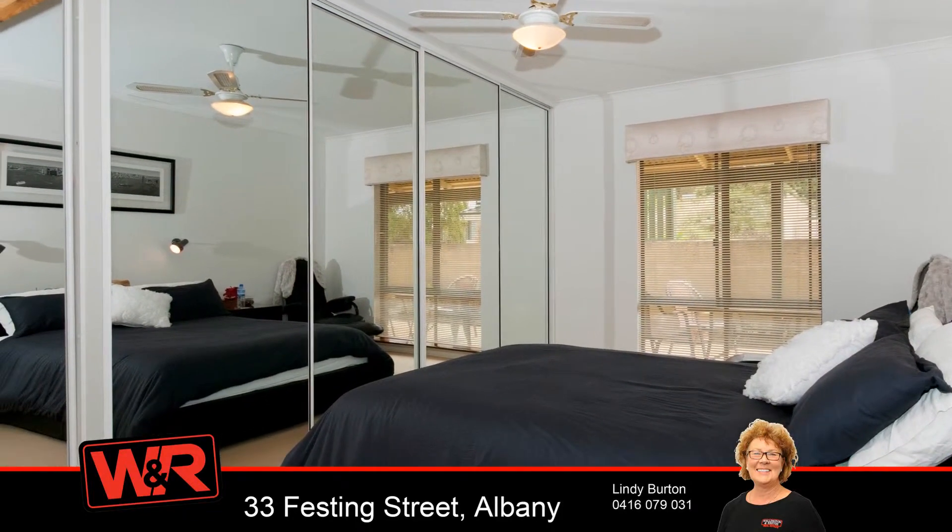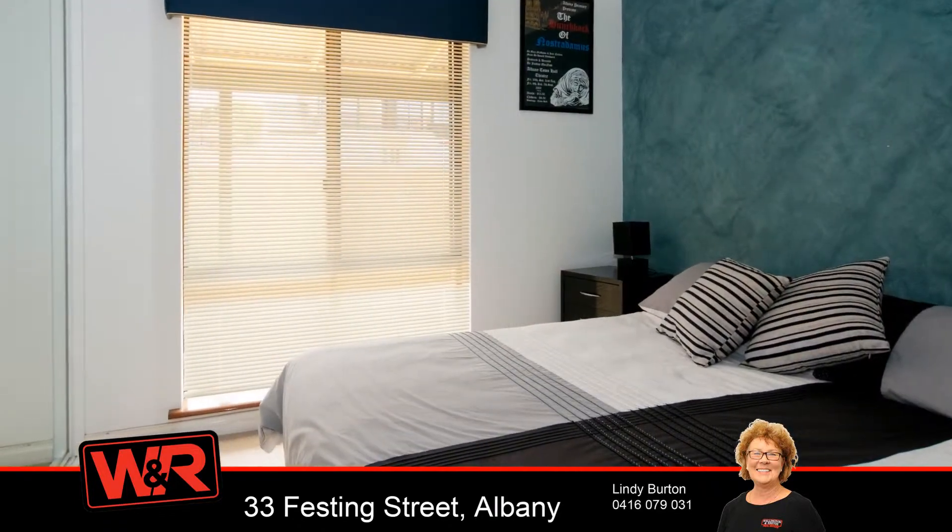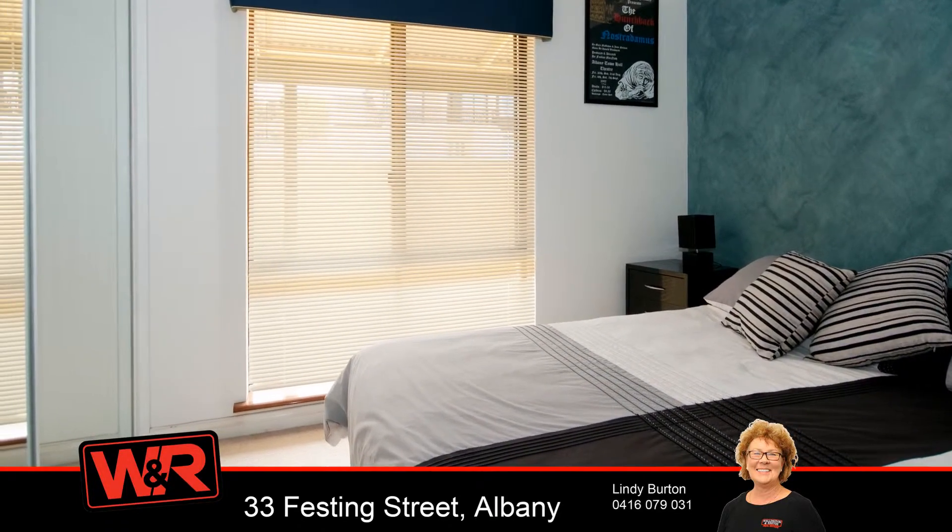The bedrooms have spacious robes and the bathroom is modern.